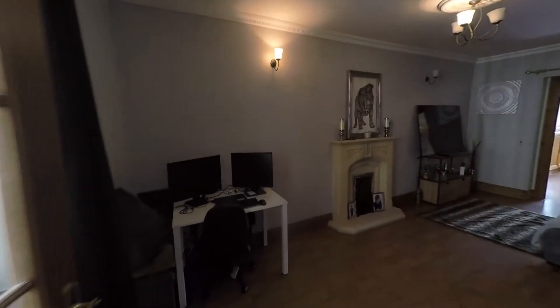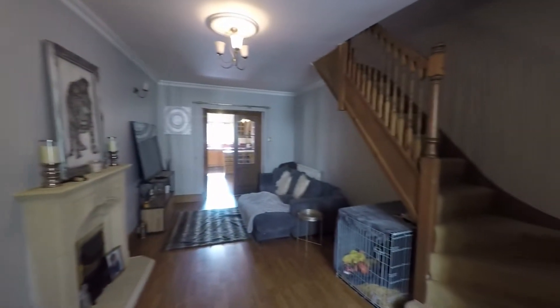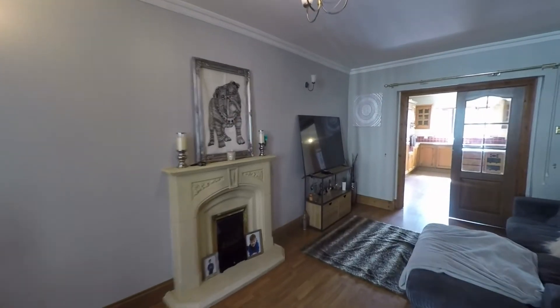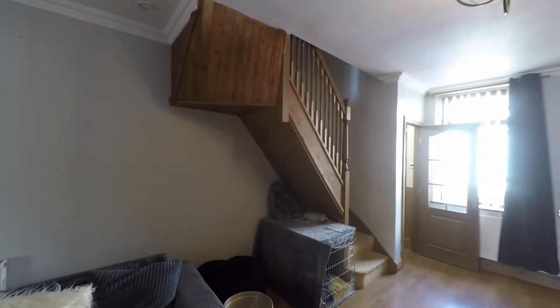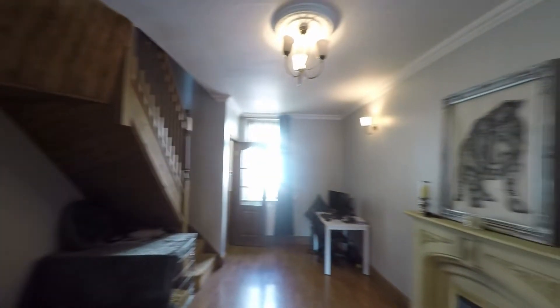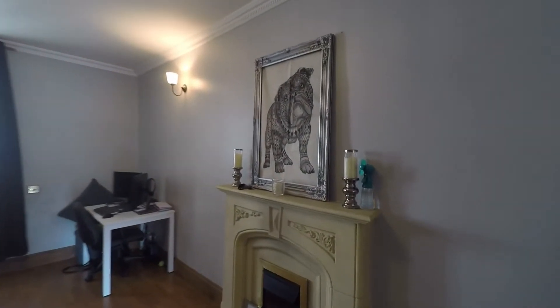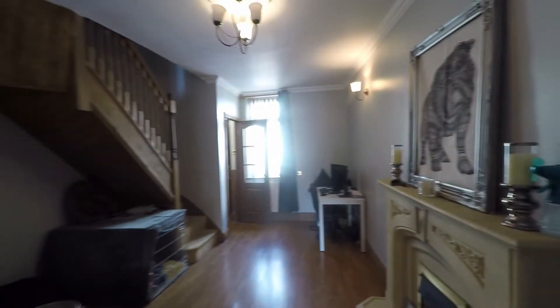Directly from the hallway we have access into the main reception room. Once inside we have this very generous lounge diner — a nice open plan room with plenty of floor space for both seating and dining furniture. We have the staircase taking us up to the first floor, but we also have this beautiful feature fireplace with an ornate stone surround, making it a really comfortable, all-year-round family room.